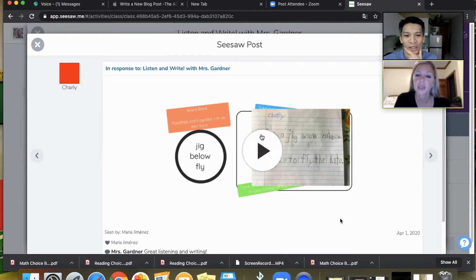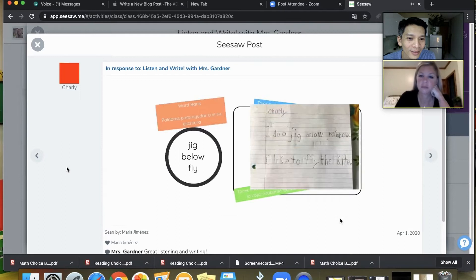What we're seeing is a document with a word bank in color, and then below there's a circle with words: jig, below, fly. Next to that is a box where kids post their writing. She has instructions on the top and bottom to help kids figure out what to do. Then you push play: 'I do a gig below rainbow. I like to fly the kite.' Just a fun way for them to practice writing skills, vocabulary, and sight words.